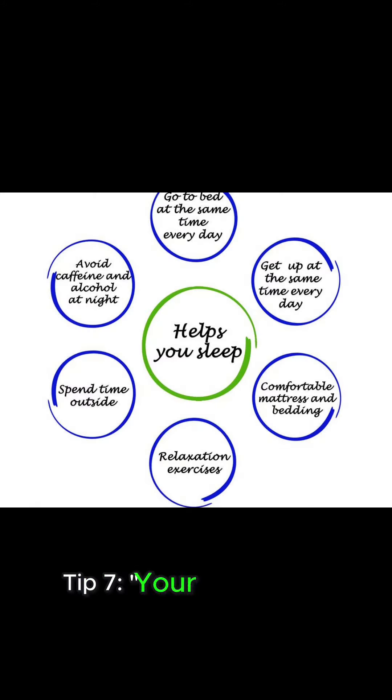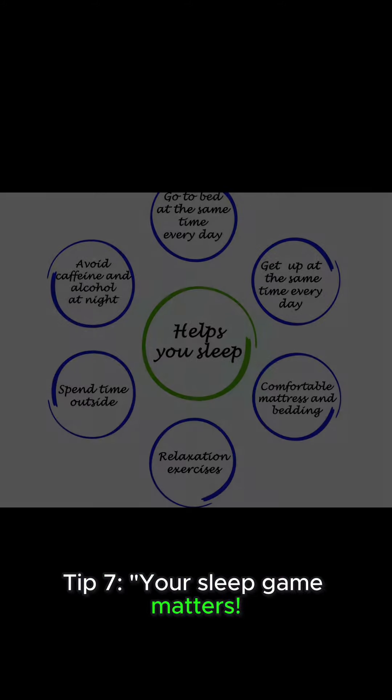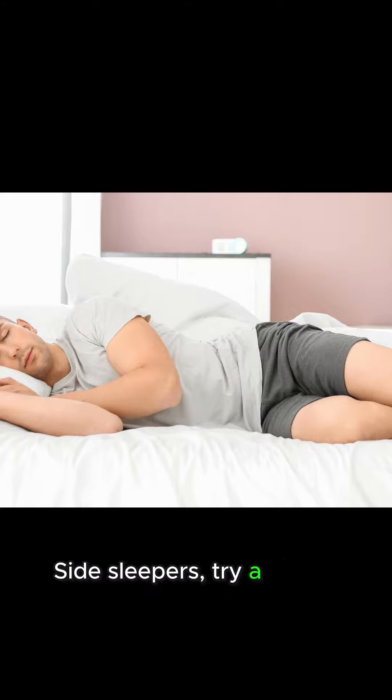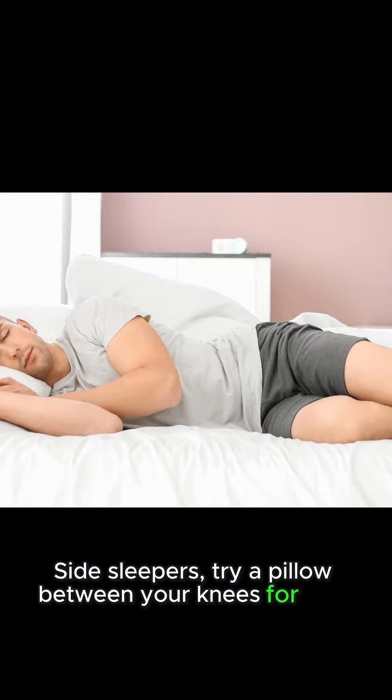Tip 7: Your sleep game matters. A mattress and pillows that support your spine's curves are a must. Side sleepers, try a pillow between your knees for that perfect alignment.